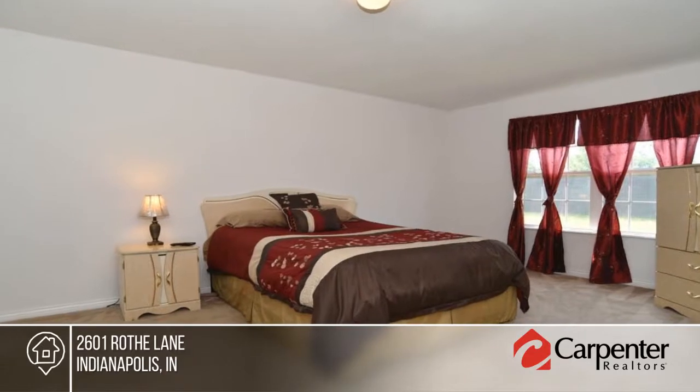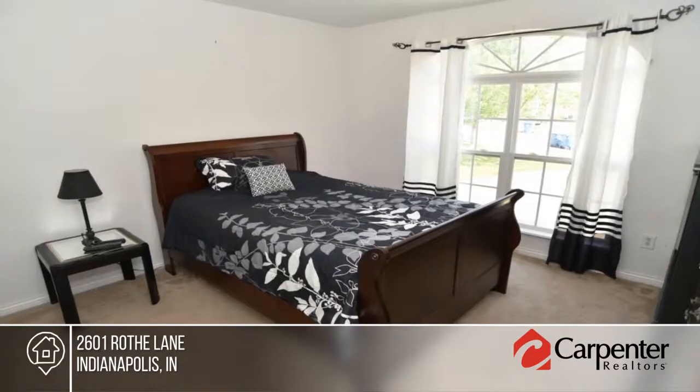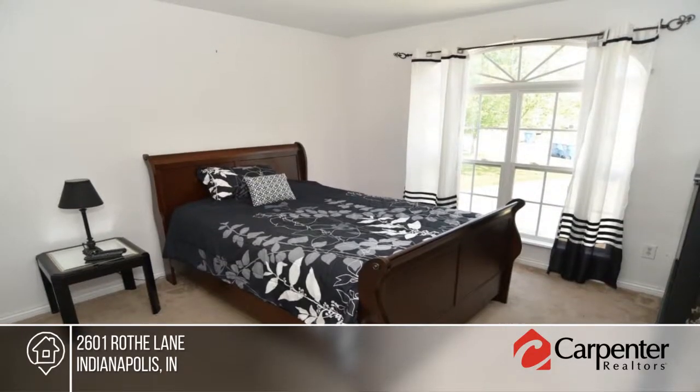The master suite offers a walk-in closet that will not disappoint. Outside you'll find a large patio on the back of the home.